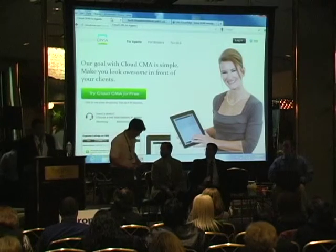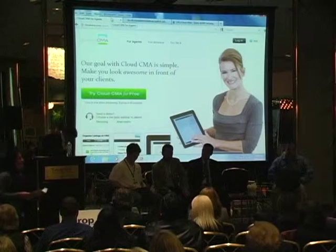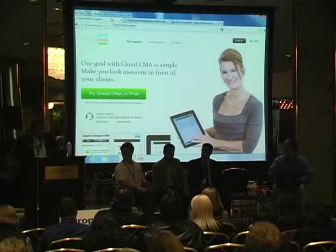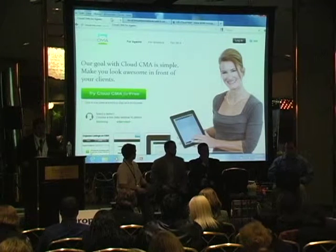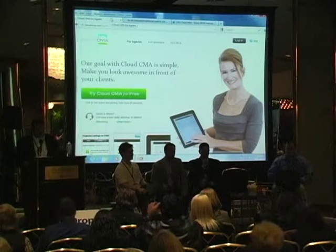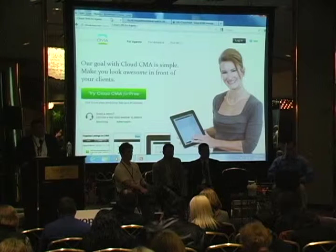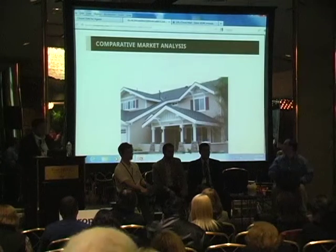Our next speaker is Greg Robertson, founder of Cloud CMA — the new CMA program available for your business. Thank you everybody, I'm Greg Robertson with W and R Studios. Our product is called Cloud CMA — just go to cloudcma.com, and you get a free 30-day trial to experiment with everything. Basically it's an online report generator. These are reports generated by integrating with the MLS to use as a supplement or alternative to the reports that Stratus prints out.